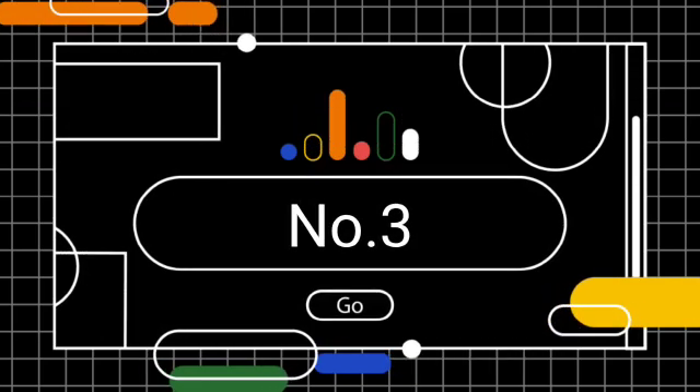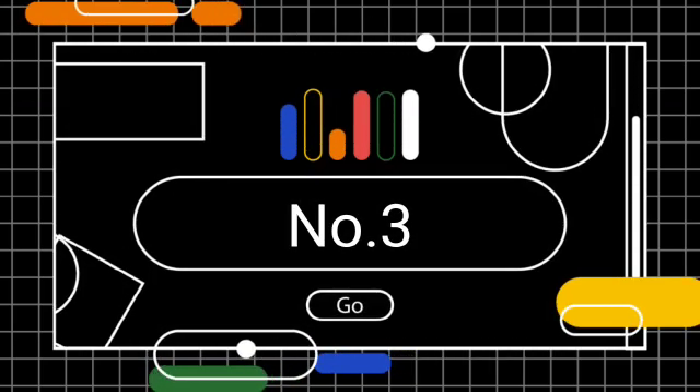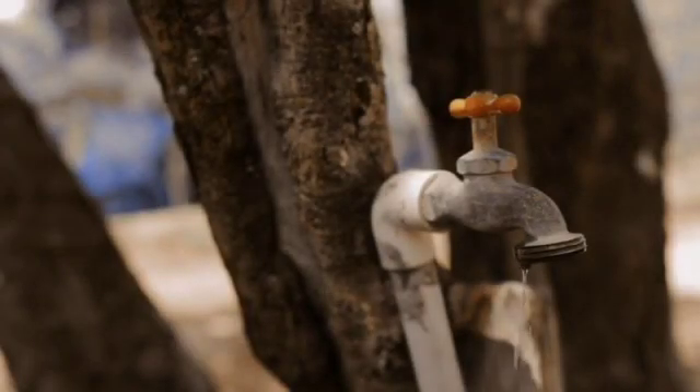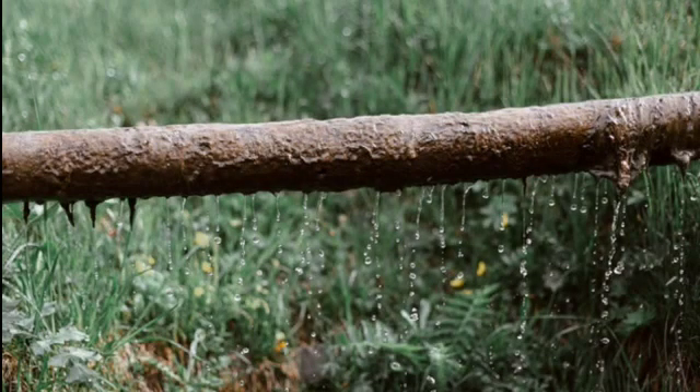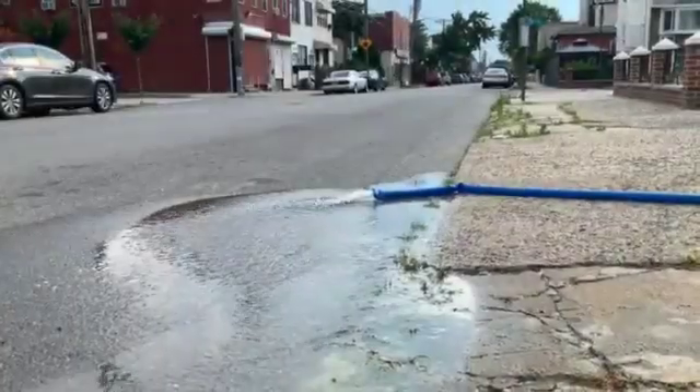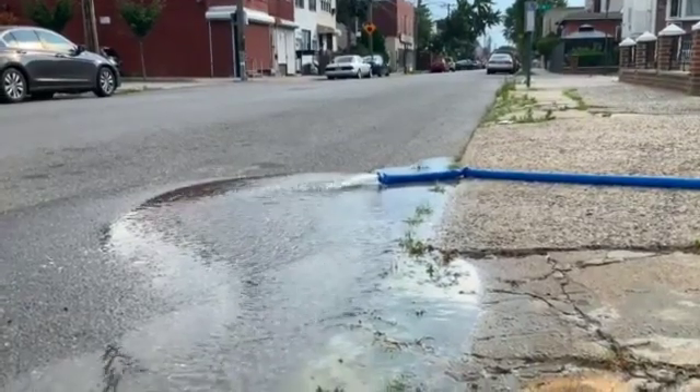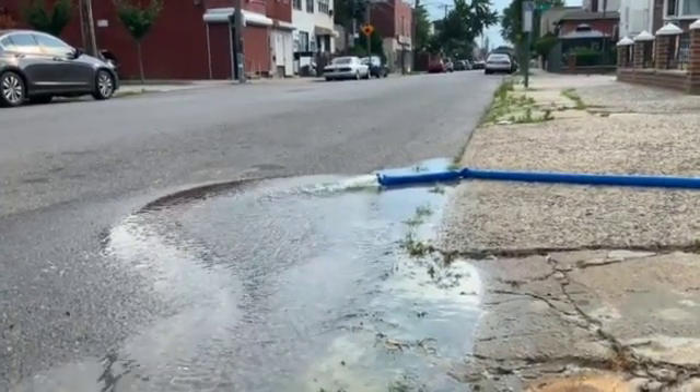Step number 3: Close taps properly and fix leaking taps, pipes and toilets. Apart from turning off taps when not in use, another way of saving water is to do a regular maintenance check and fix any leaking taps, pipes and toilets. By doing this, you can save up to 75 liters of water each day, which is huge and combines with all your efforts of conservation of water at home.